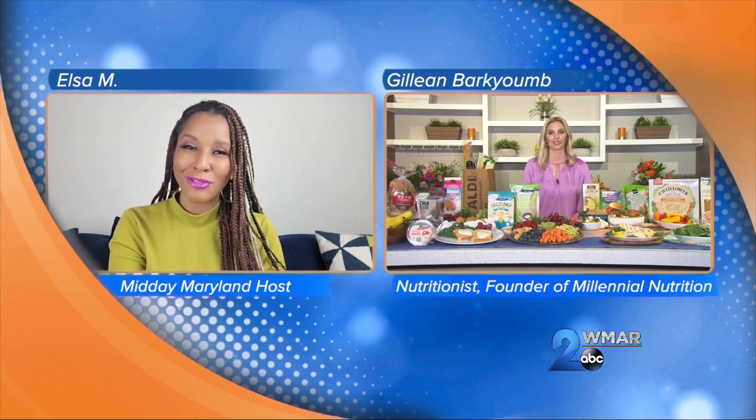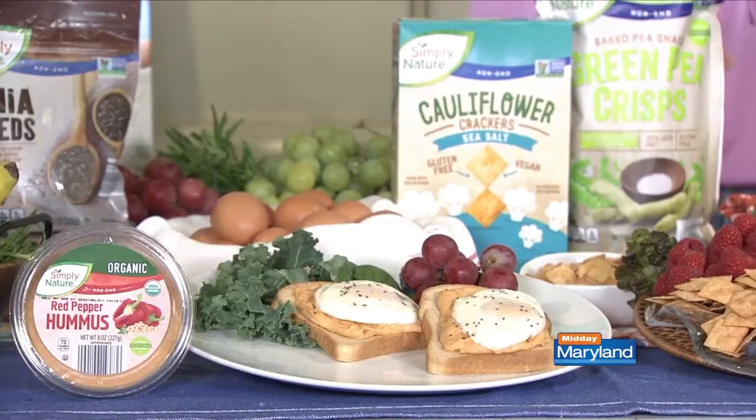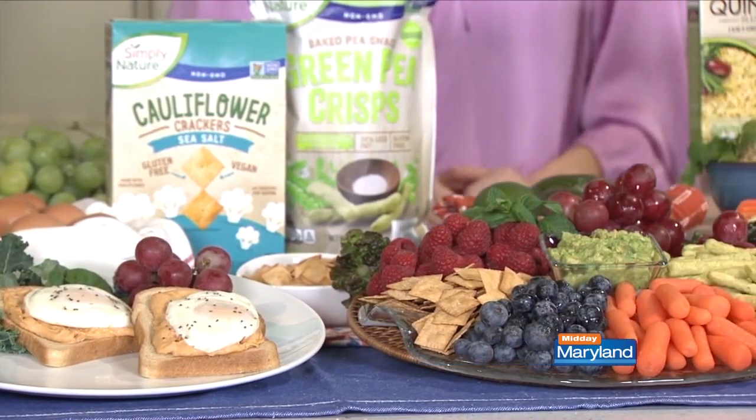Why is choosing the right ingredients so very important? I've been a dietitian for over 10 years, so I've seen the wide spectrum of ingredients out there. That's why I've teamed up with Aldi, because good nutrition really starts with what you're choosing at the grocery store. From fresh fruits and vegetables to plant-based alternatives, Aldi has everything you need to eat healthy in the new year without feeling like you're breaking the bank.